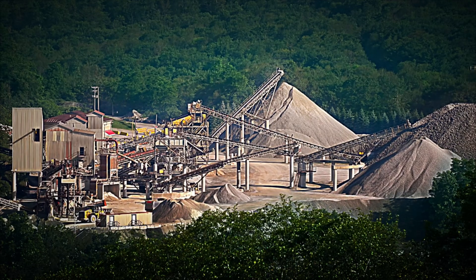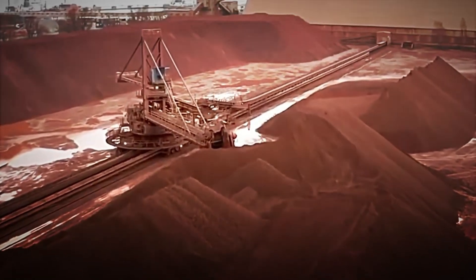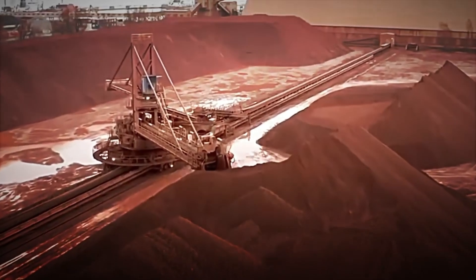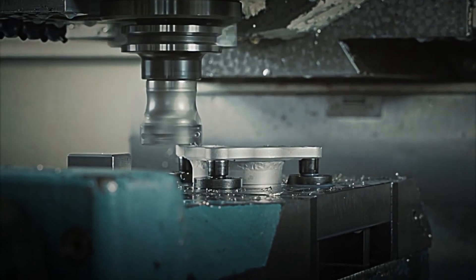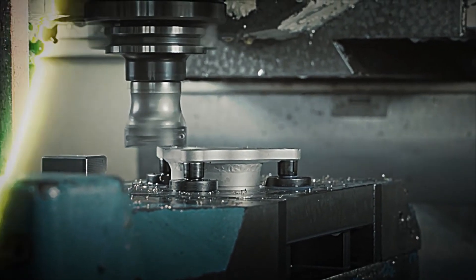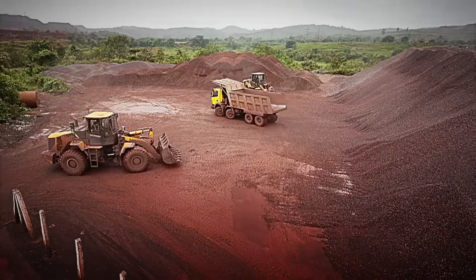Today we will travel to Australia, home of the mine that produces the most aluminium on the planet. Here we will see how giant drills extract this valuable rock from the depths of the earth, and how, through advanced chemical and electrical processes, bauxite is converted into pure aluminium, ready to be used in the manufacture of countless products.